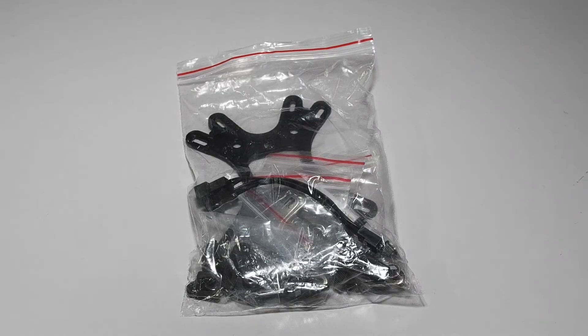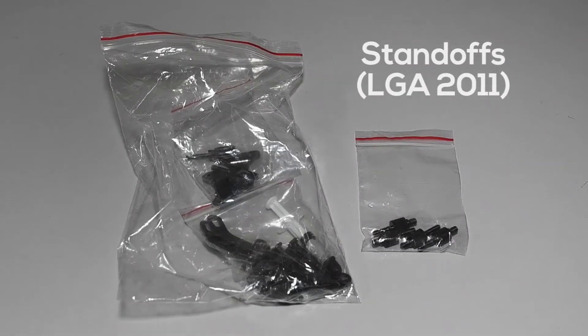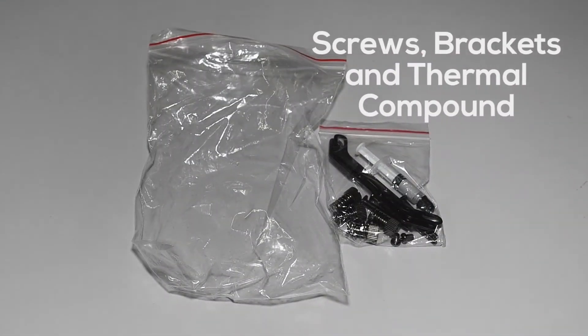Inside the accessories bag, there's a universal backplate, a fan header splitter, some standoffs, some hooks, some screws, some brackets, and thermal compound.